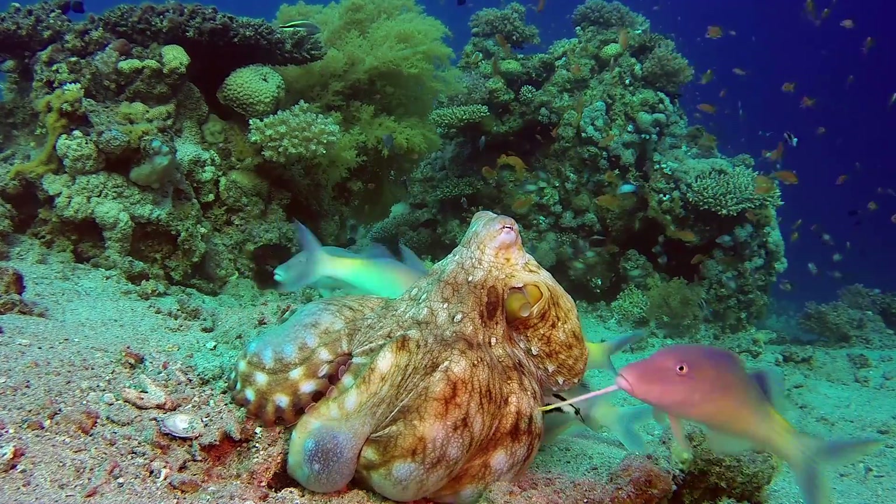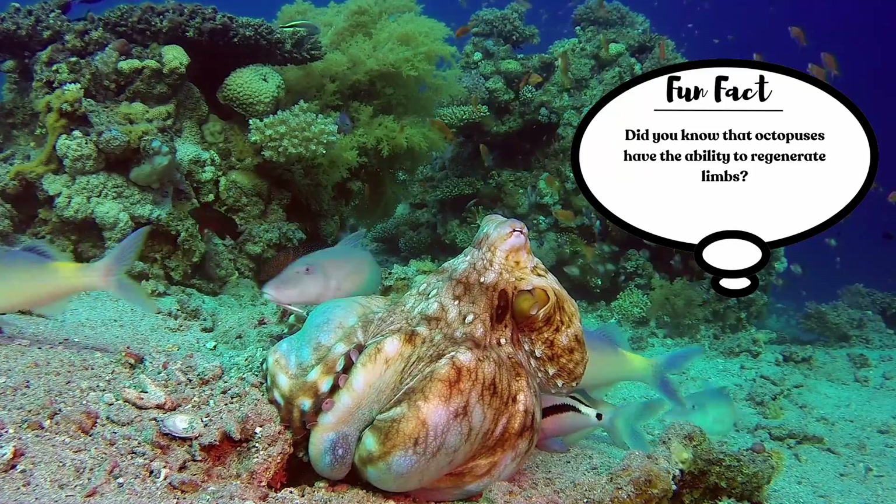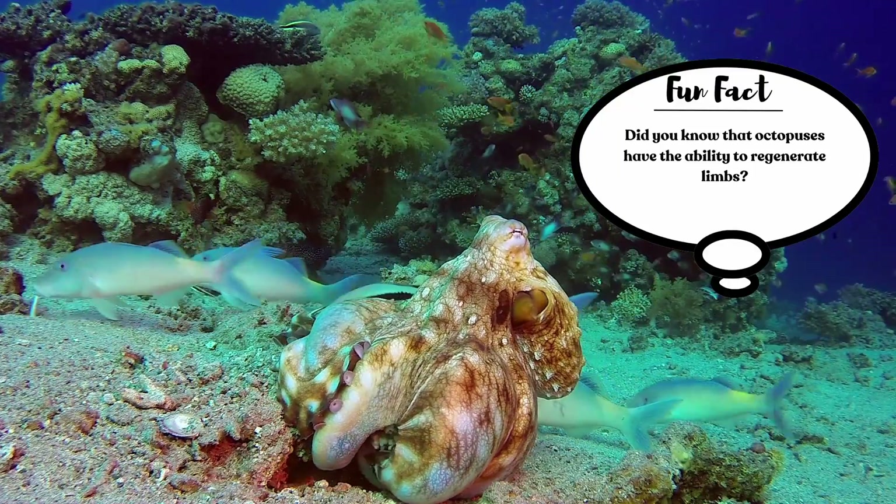Fun fact! Did you know that octopuses have the ability to regenerate limbs?